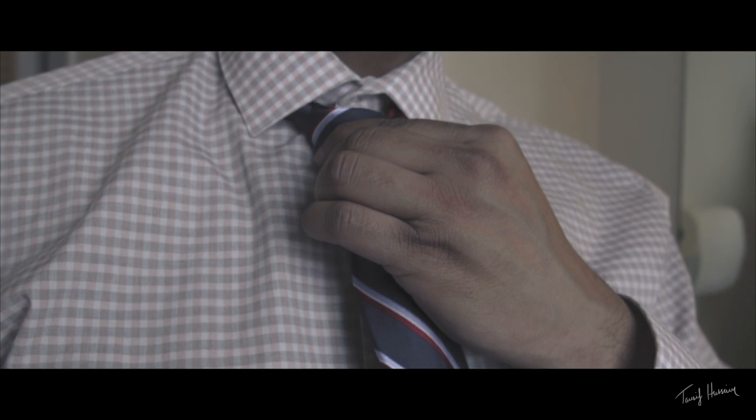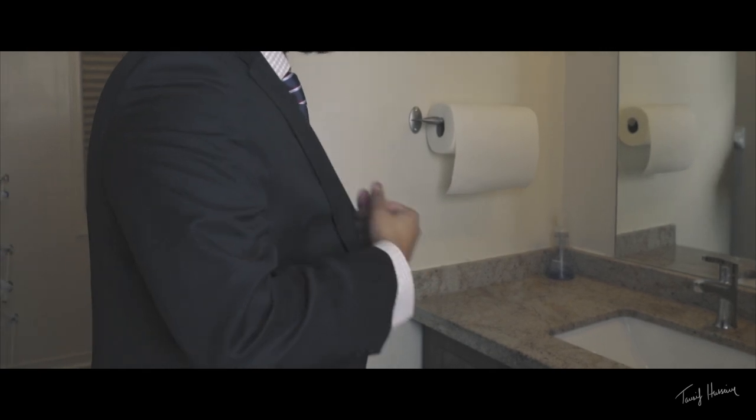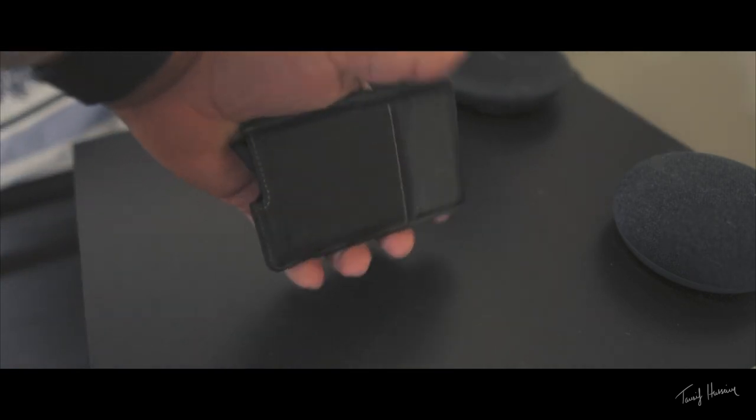What is up guys? My name is Tosif Hussain and today we're talking about the best wallet money can buy right now.